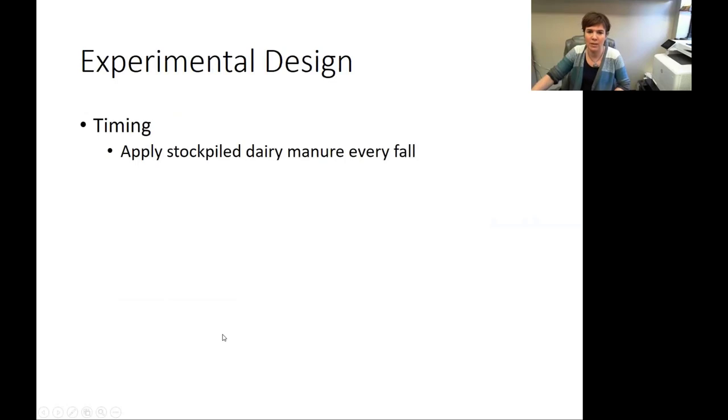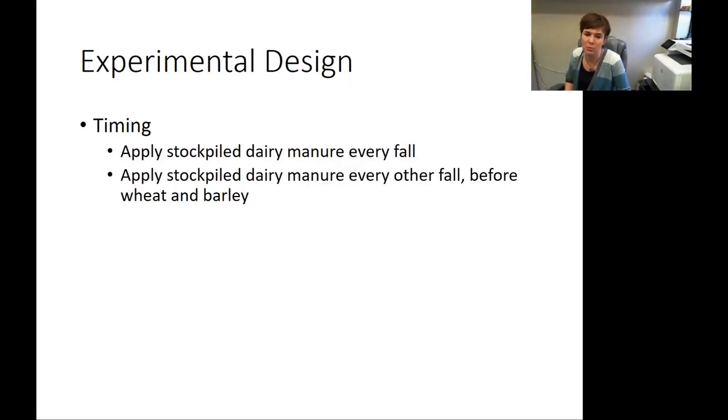We applied stockpiled dairy manure either every fall or every other fall, before the wheat and the barley. When we say stockpiled dairy manure, that's a typical way of storing manure in Idaho — liquid is used but less common. We decided for this study to stick with stockpiled dairy manure, which has an average of 50% moisture, with a lot of variation. The potato and sugar beet growers had concerns about putting manure on right before those crops, so they requested a treatment that allowed for that space — putting on manure, taking a year off before the potato or sugar beet, then putting on manure again and growing the small grain, then taking another break.